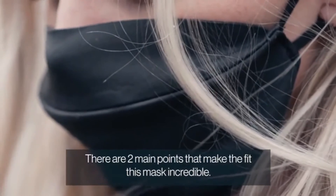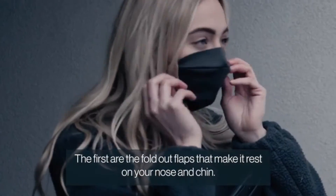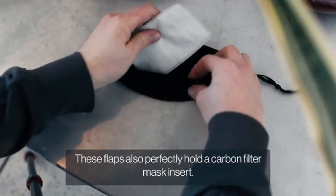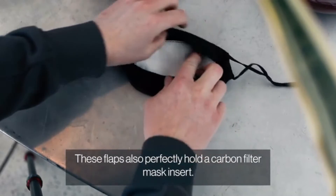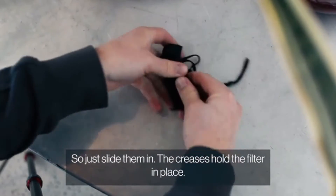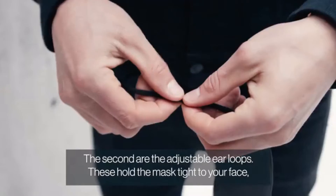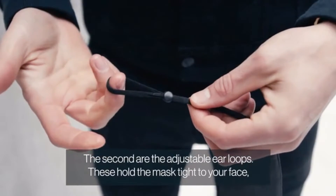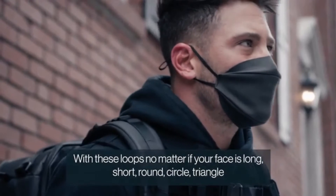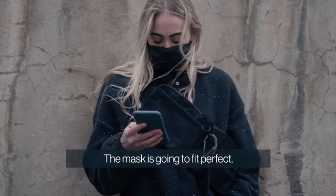There are two main points that make the fit of this mask incredible. First, the fold-out flaps rest on your nose and chin, causing the mask to sit slightly off your face so you're not inhaling it constantly. These flaps also perfectly hold a carbon filter mask insert — just slide it in and the creases hold the filter in place. Second, the adjustable ear loops hold the mask tight to your face so it won't slide off your nose, fitting any face shape: long, short, round, or any other.